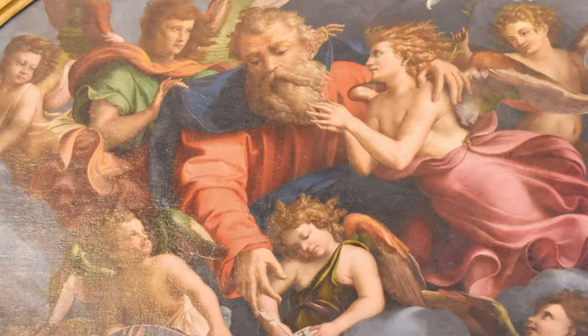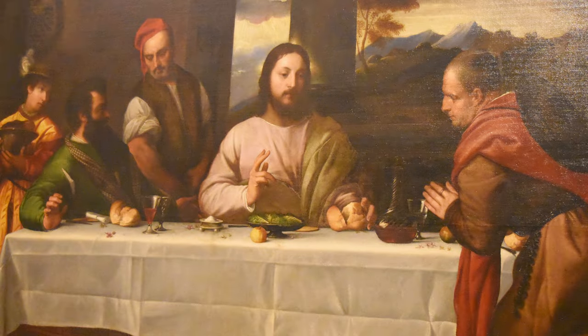The Savoy Gallery, Galleria Sabata in Italian, is an art collection in the Italian city of Turin, which contains the royal art collections amassed by the House of Savoy over the centuries.